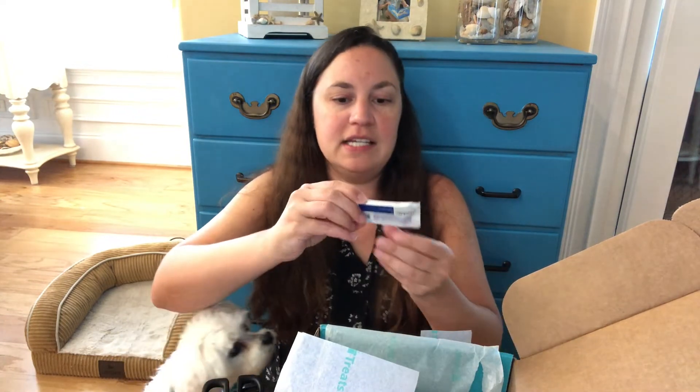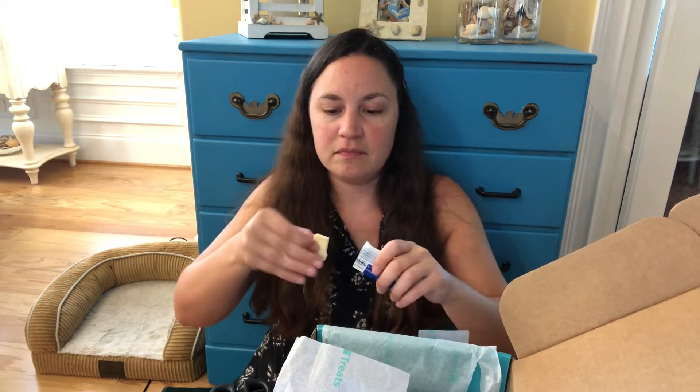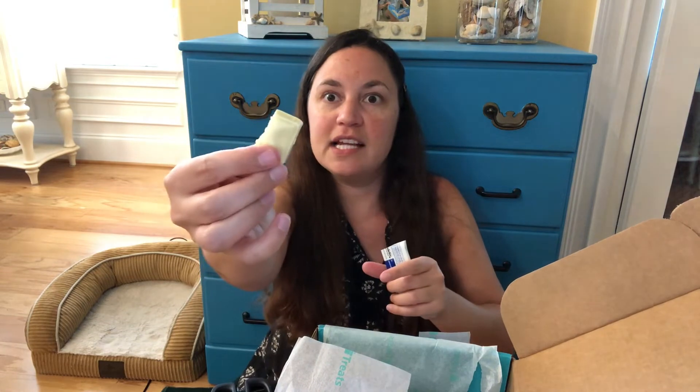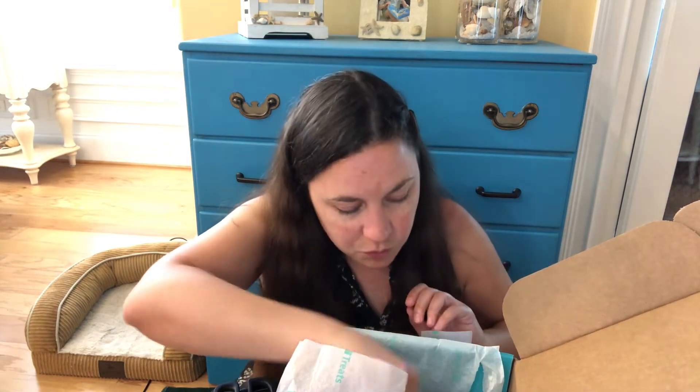Okay, next up we have this. Laca. It looks kind of like white chocolate. Oh yeah, it does look like white chocolate — I wonder if it is. Okay, so it breaks off just like that. Hmm, it is white chocolate. It's really good.